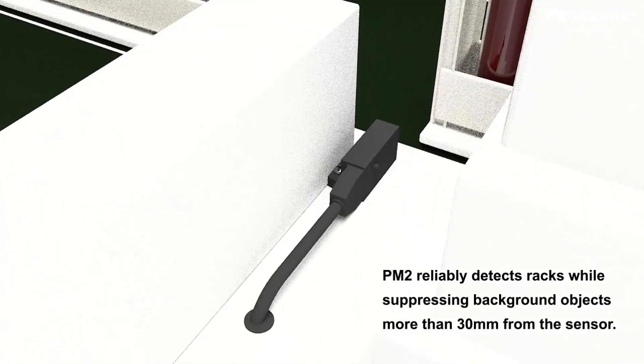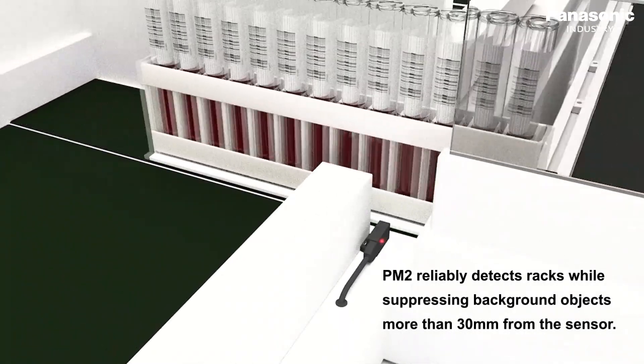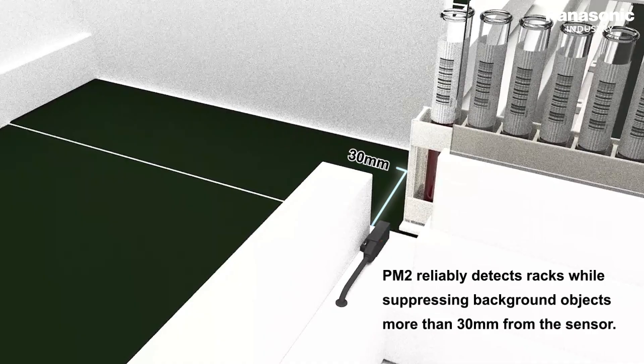Thanks to the PM2 convergent reflective sensor, a secure and stable detection of tube racks within narrow spaces and limited range to sense inside the machine is ensured.